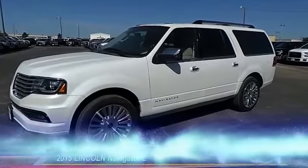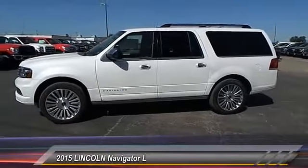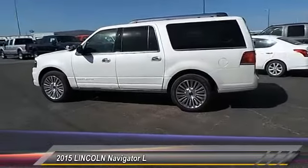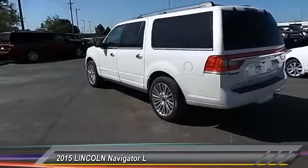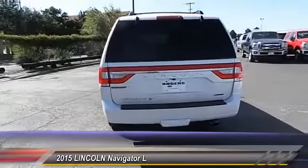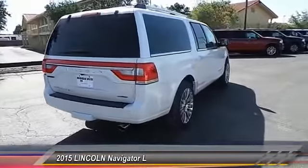The 2015 Lincoln Navigator L comes in either a rear wheel drive or all wheel drive option. This large luxury SUV offers a longer wheelbase than the standard Navigator. With the extra length, carrying a large group in extreme comfort or loads of cargo is no problem at all, and is priced below $75,000.